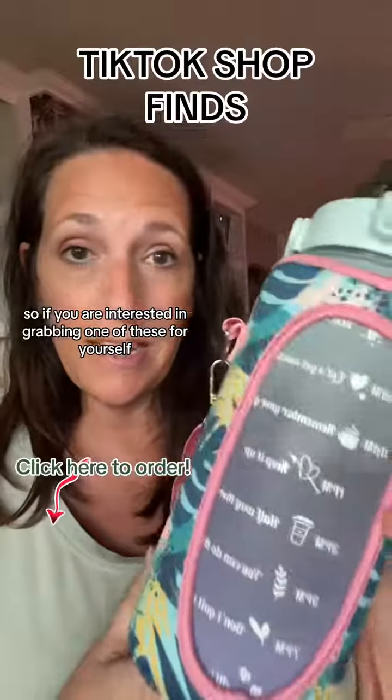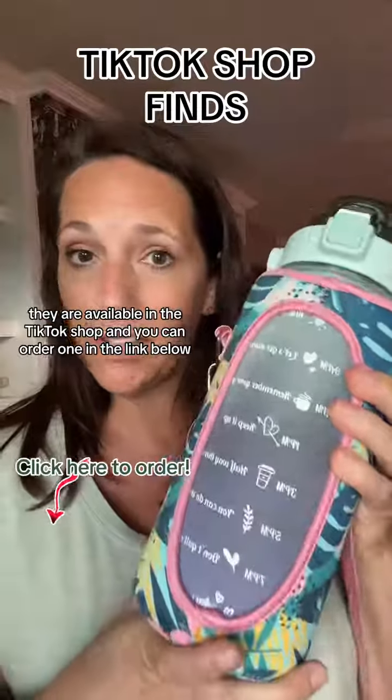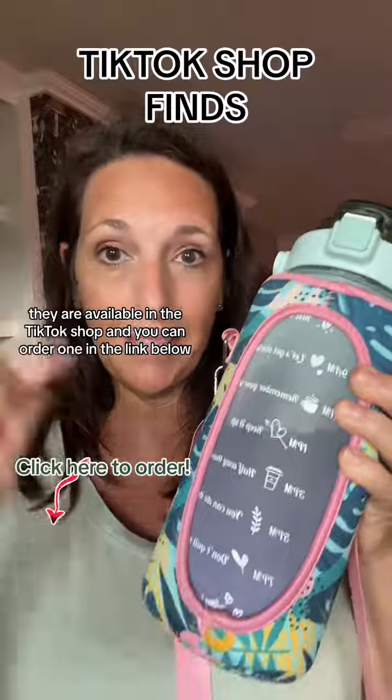If you are interested in grabbing one of these for yourself, they are available in the TikTok shop and you can order one in the link below.